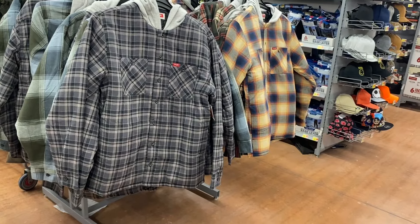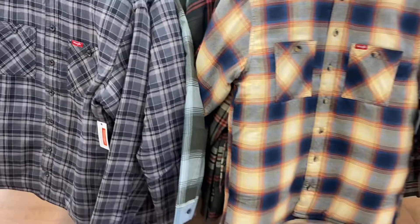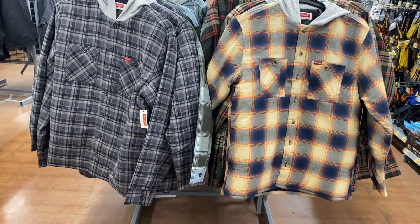I like these — they're Wrangler, $29.98, with several colors to choose from. They're heavy duty, going to keep you warm, and really soft.